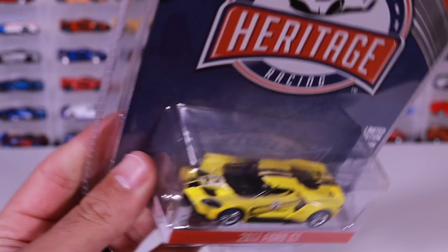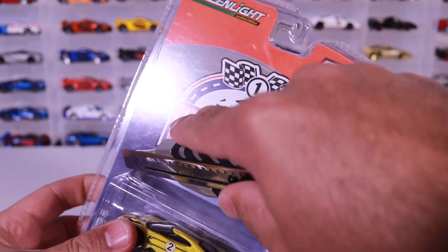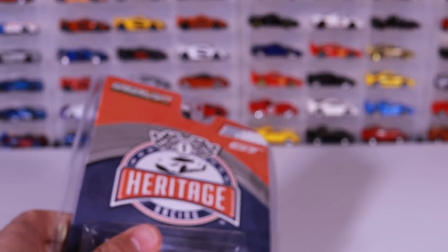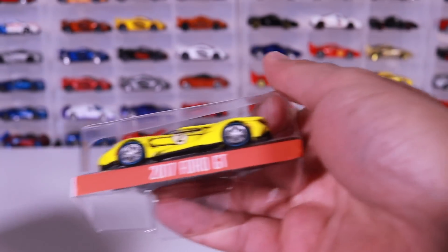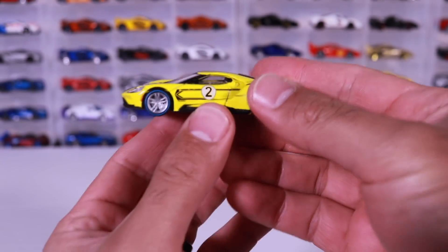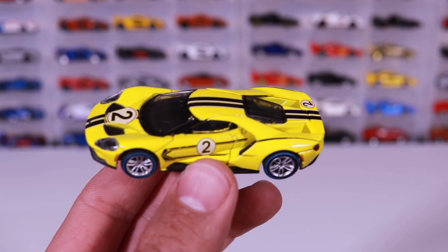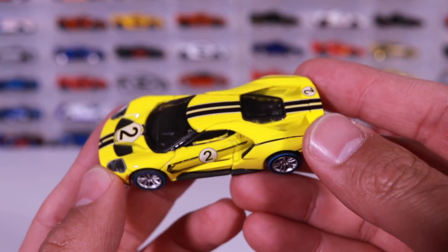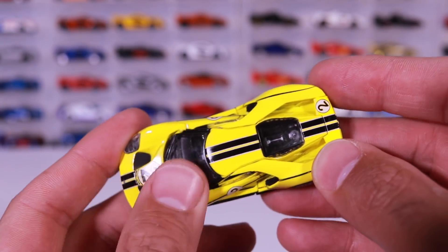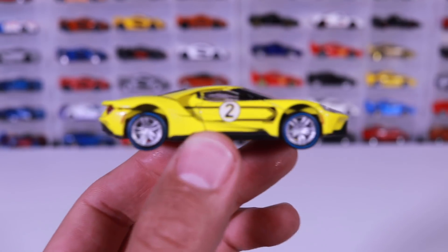We're going to go ahead and open this up, just crack it right from the top. I don't care to keep these all nice and collected, so I'm just going to pop it open and pull the car right out. Let's get a nice close-up look at the actual car itself. Beautiful detail on this one — beautiful yellow color. It's a little bit different yellow from what it looks like in the package, maybe just with my lights.